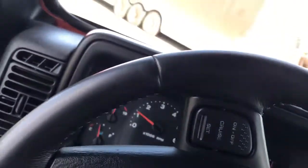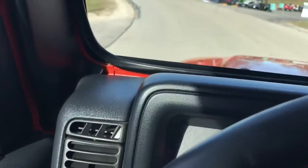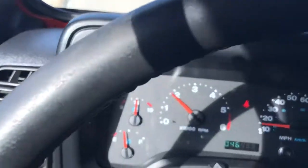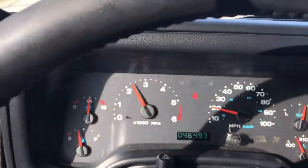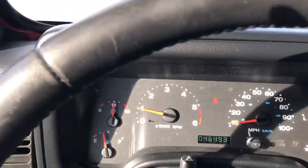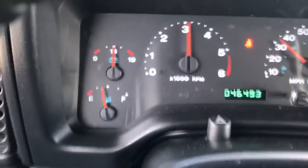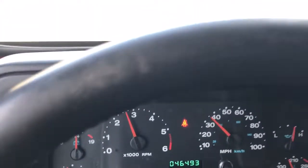Today we are going to be driving a 2005 Jeep Wrangler LJ Unlimited. I've driven this one before and this is probably the nicest driving Jeep I think I've ever driven. In fact, I'm thinking about keeping it. But anyway, 2005 with 46,000 original miles. It drives like absolutely brand new.